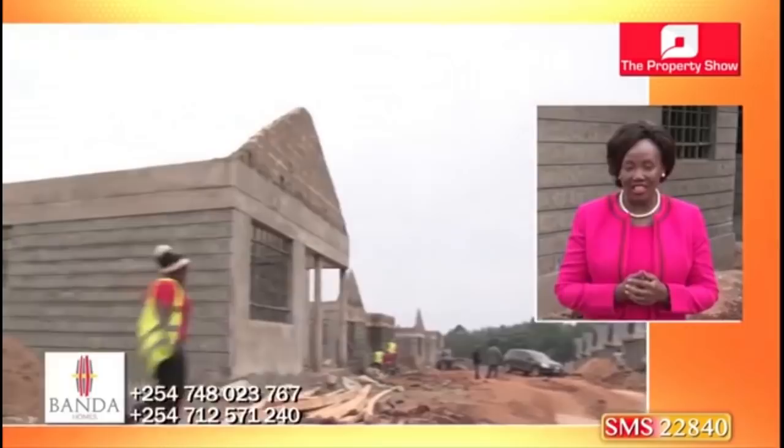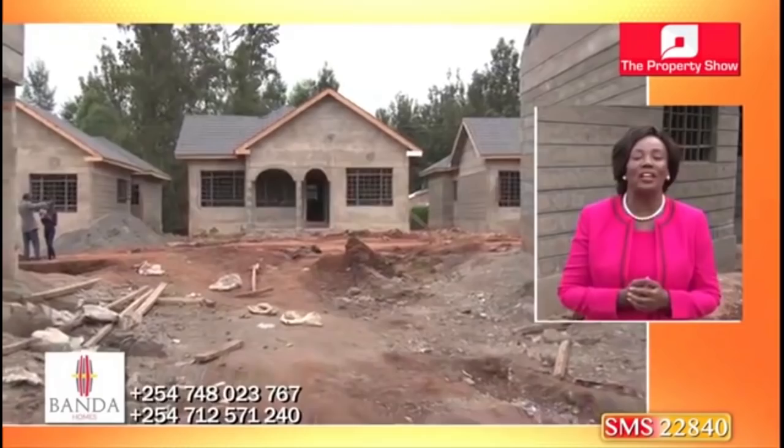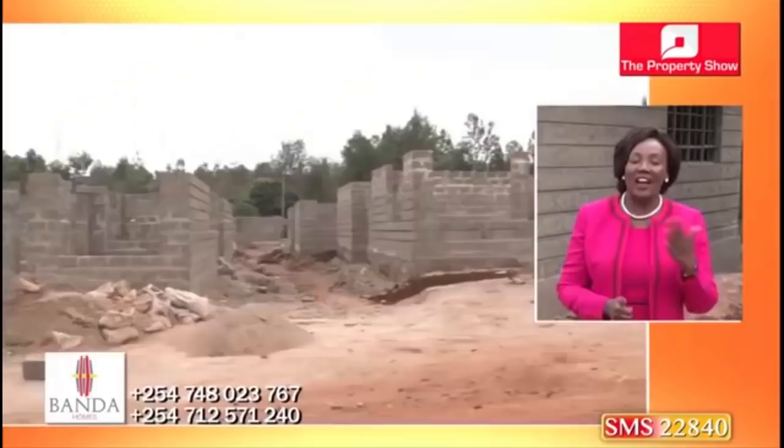Oak Park, the latest project by Banda Homes developers, is a step to unlocking the affordable housing narrative. Banda Homes are delivering affordable, functional, and high-quality modern housing. What are they doing differently to make this edge? Let's find out from the developers as they tell us more about this project.